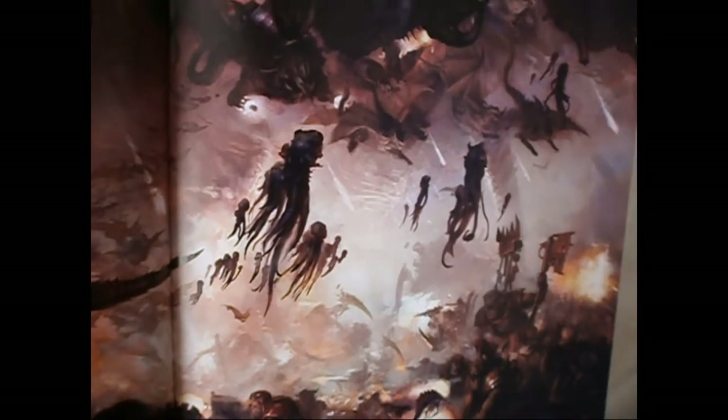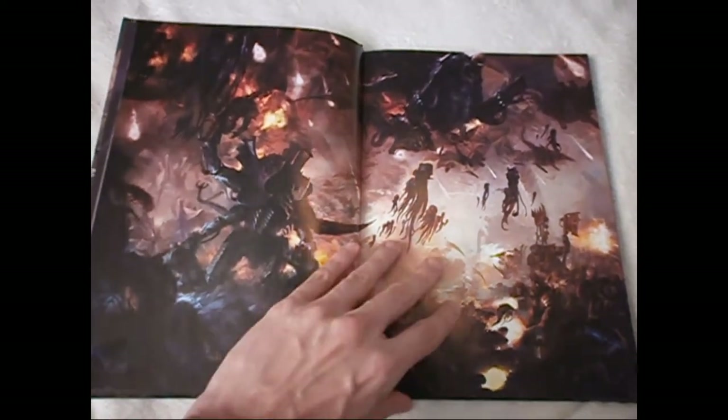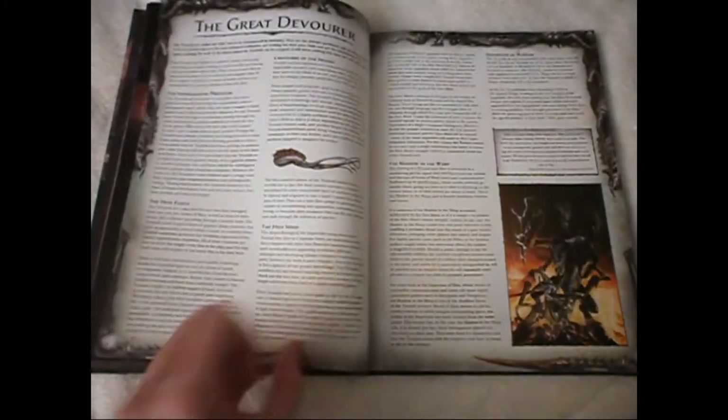You can see some of the Orc Warboss down there, some Spores, a Crone, a Harpy, a Hive Tyrant — just brilliant.